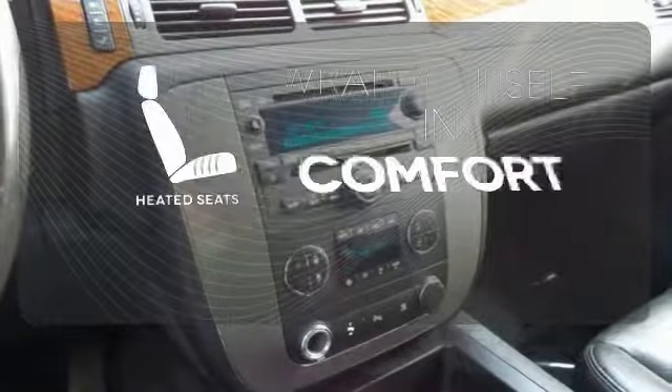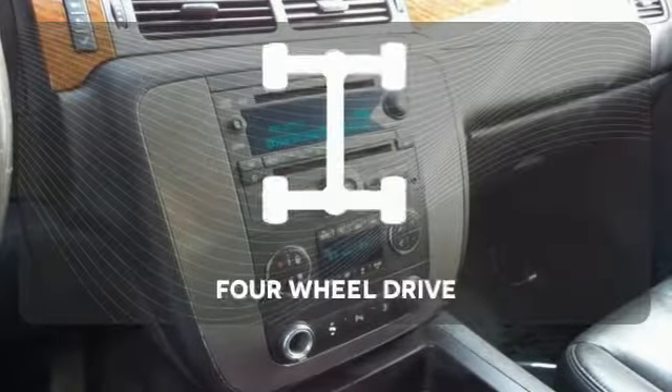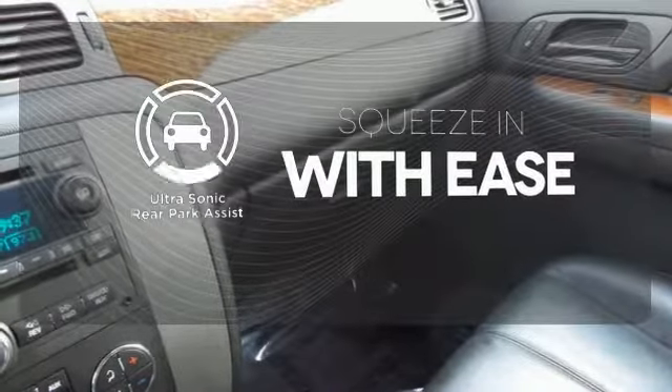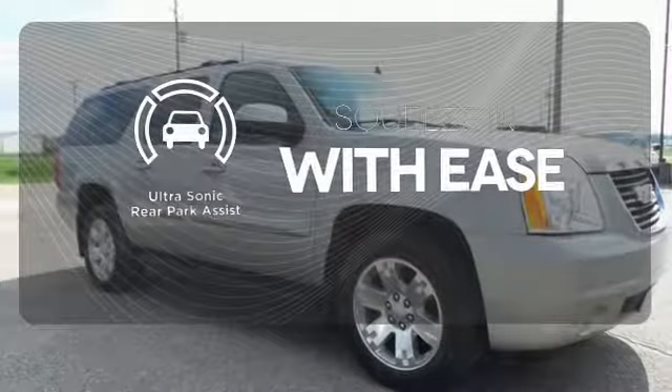Ward off the chills with heated seats. Feel the confidence as you control the road with four-wheel drive. The ultrasonic rear park assist lets you squeeze into tight spots with ease.